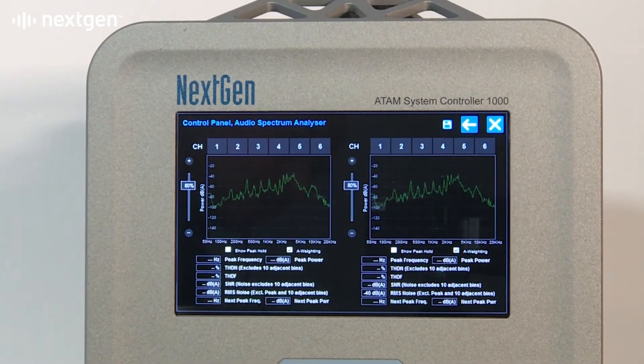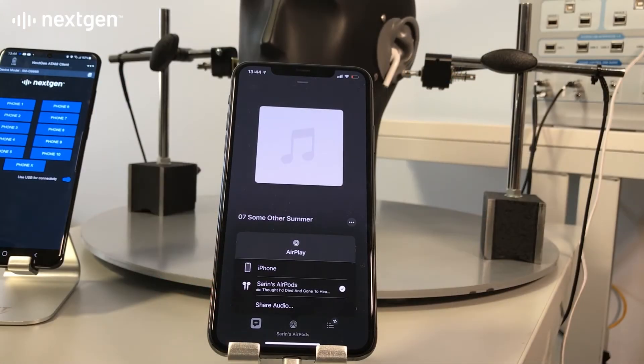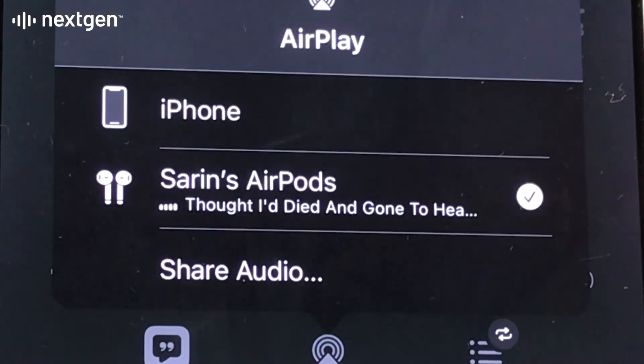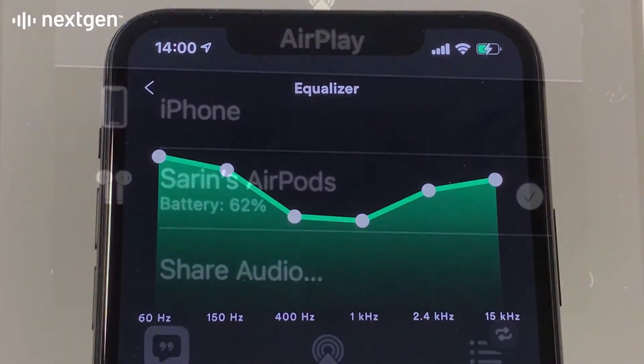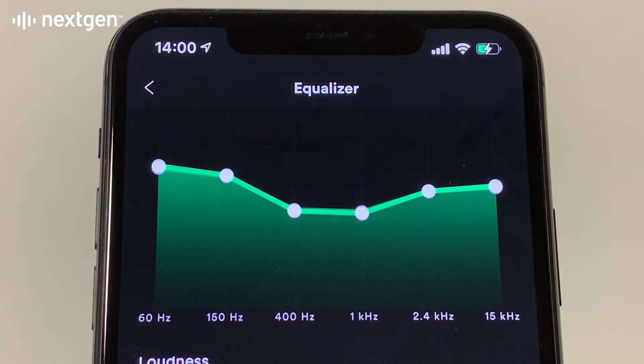Comparative audio metrics for connected devices and third-party applications are easily compiled and characterised. The earbud's companion app is installed on target phones and PC to test firmware update functionality, as well as user configurable functions such as EQ and other personalisation.